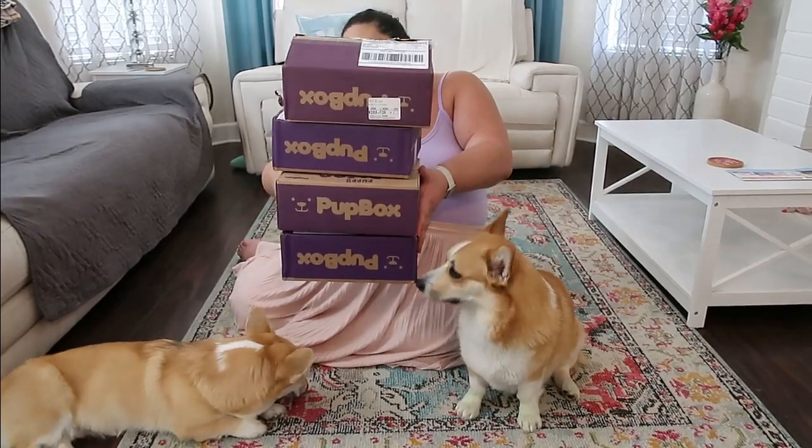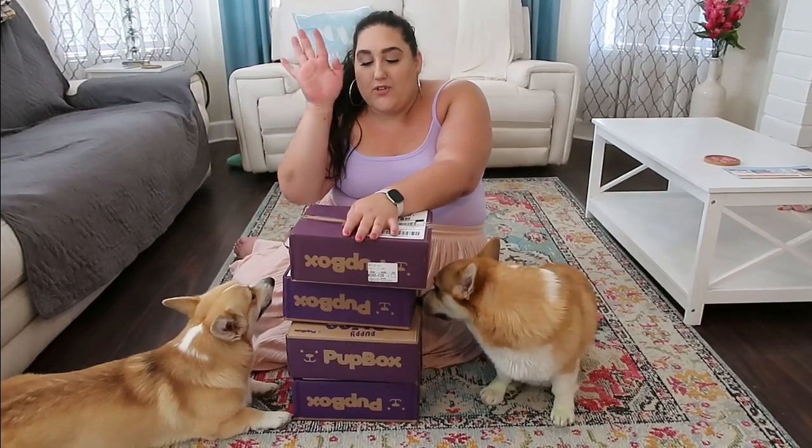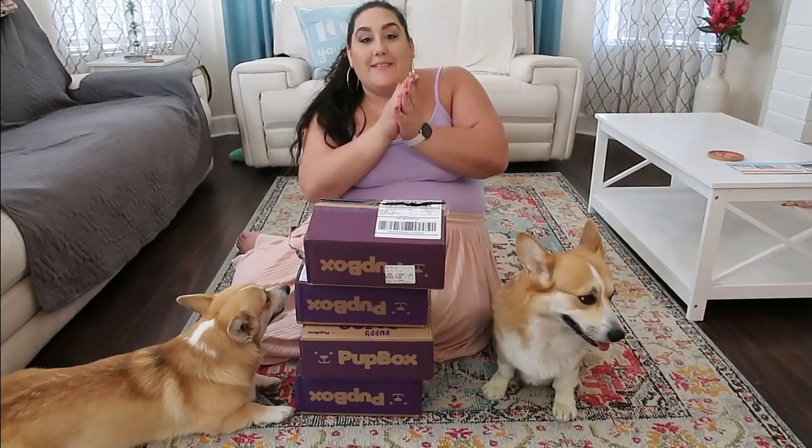Hey everyone! Welcome to the channel and thanks so much for hanging out with me and the fur babies today. Today's video is going to be a huge epic unboxing as you can see. If you guys are brand new to the channel, my name is Rita. I post mostly Disney content but I like to sprinkle in some lifestyle content including the corgis. So grab a snack, grab a drink, hang out with us — let's do this.